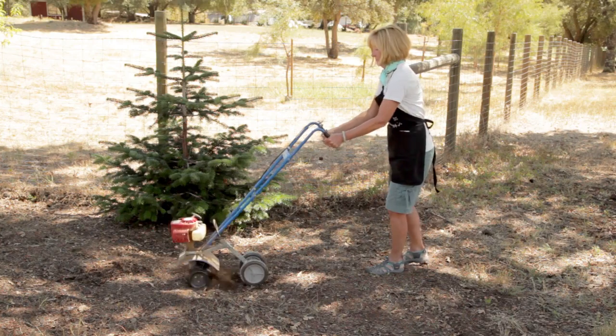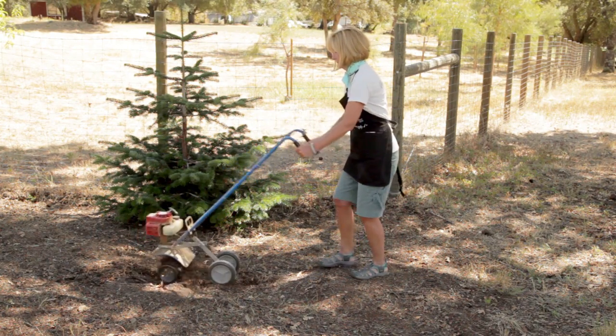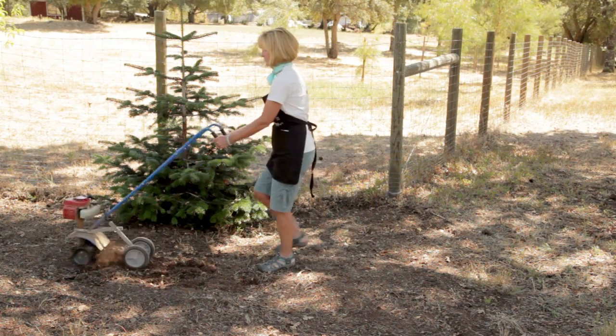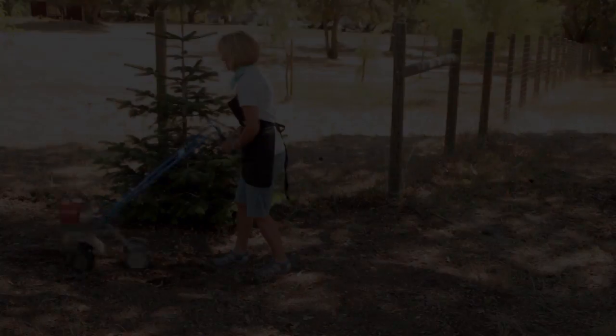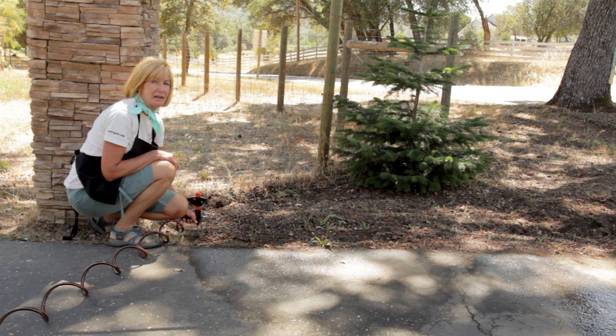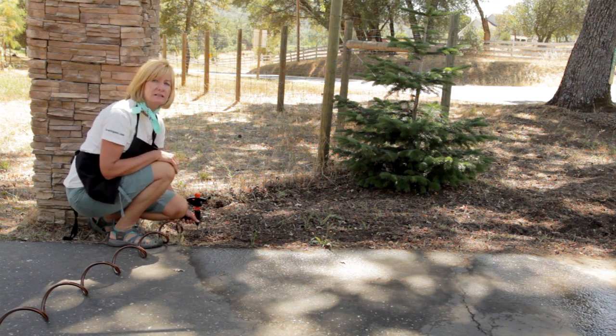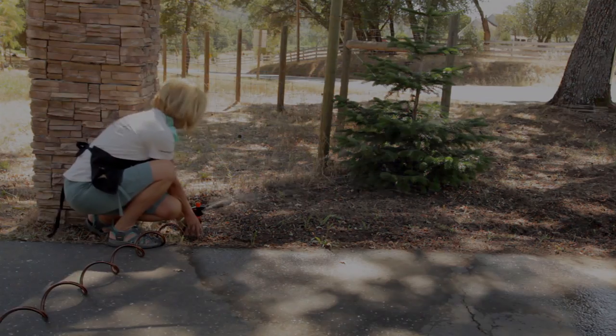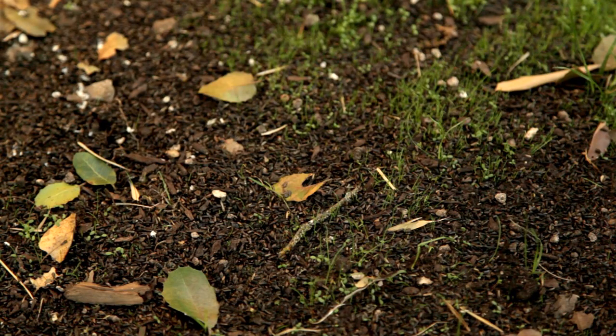Till or break up the ground just like you would for a vegetable garden, so you are planting on bare ground. Don't till any deeper than you have to — two inches will usually suffice. Weeds can be a real problem in a wildflower planting, so I'm going to irrigate the newly tilled area and that's going to get the weeds to germinate. Wait a couple of days and then get rid of any weeds that sprout, and restart the process at least one more time.